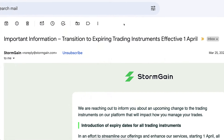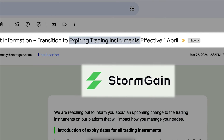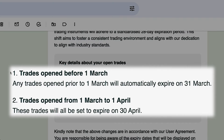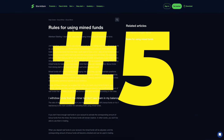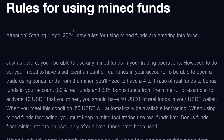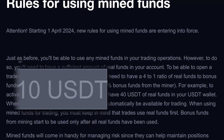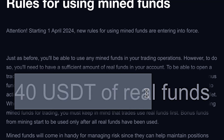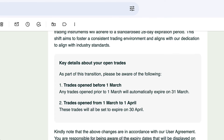That was still fine until massive changes came recently by email, where they said they will be transitioning to expiring trading products on StormGain and will be closing all trades automatically. The fifth change was that they started requiring a specific rule for mined funds — a 4-to-1 ratio. So if you mine, for example, 10 USDT, you should have at least 40 USDT of real funds in your StormGain USDT wallet.